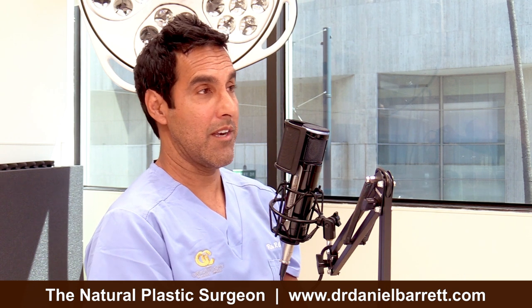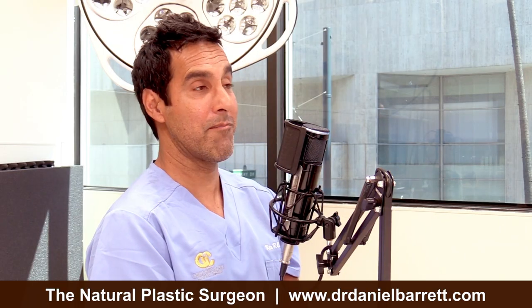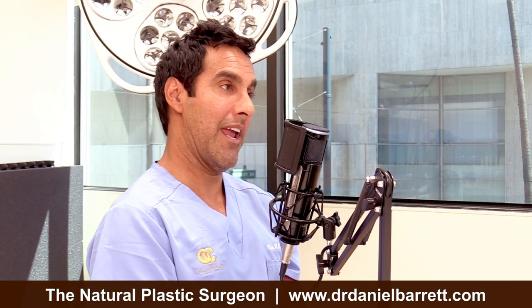Interestingly, one case of ALCL has been shown with buttock implants that are textured — one textured buttock implant has now been associated with ALCL. This just shows it's not necessarily because of the breast — it's the implant and the chronic inflammation. Do you do buttock implants? I do not. I do fat transfer, but I don't use implants — high rate of infection, pain, all the above.